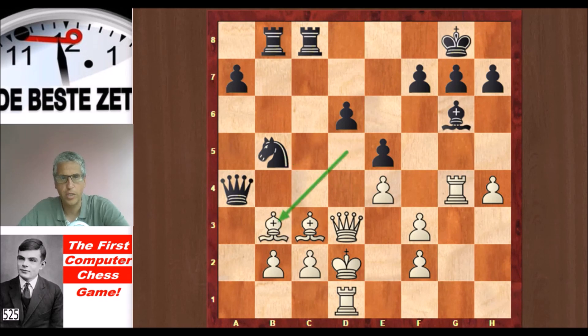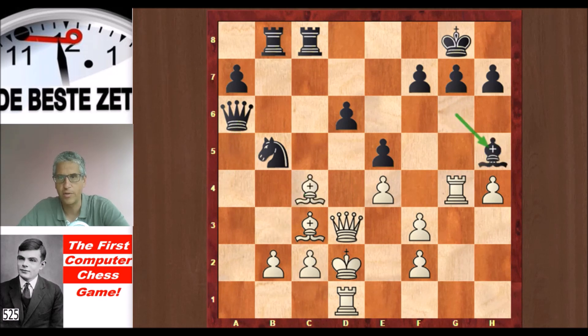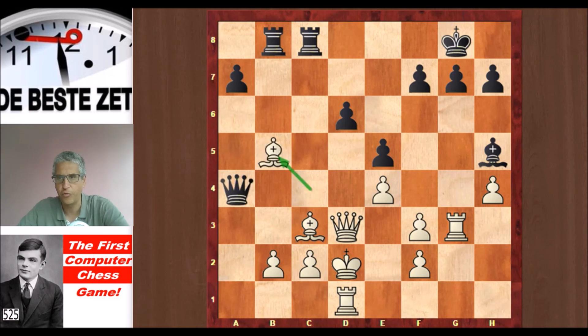Bishop back to b3 hitting the Black queen. Queen dropped back to a6. Bishop c4. Bishop h5 hitting the rook, and the rook went to g3 — not the most active square, but that's what Turochamp played. Queen a4. The bishop took on b5, the queen took back, and so far Turochamp has played a very tidy game of chess.